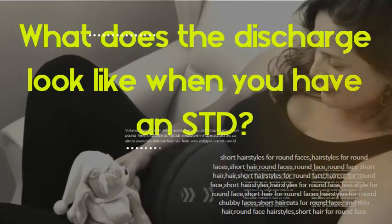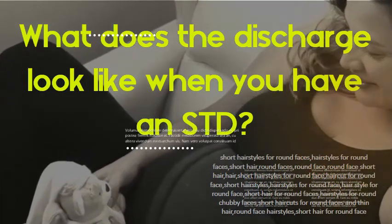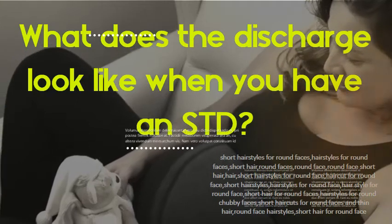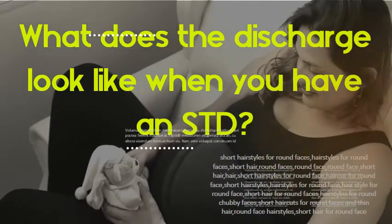What does the discharge look like when you have an STD? The look and consistency of vaginal discharge changes continually through a woman's cycle. Thick, white discharge can be a sign of a yeast infection. When discharge is yellow or green, it might indicate gonorrhea or trichomoniasis.